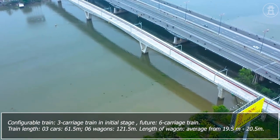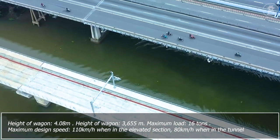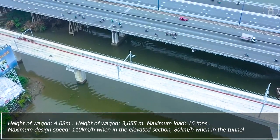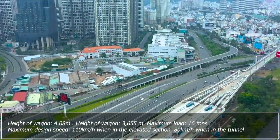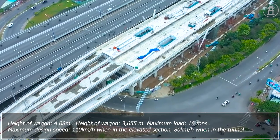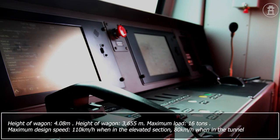The average length of each wagon is 19.5 to 20.5 meters. Height of wagon is 4.08 meters, with a track gauge of 3.655 meters. Maximum load is 16 tons. Maximum design speed is 110 kilometers per hour in elevated sections and 80 kilometers per hour in the tunnel.